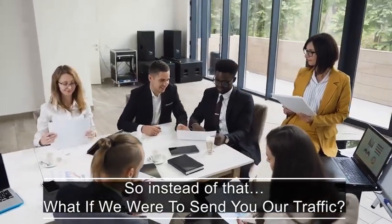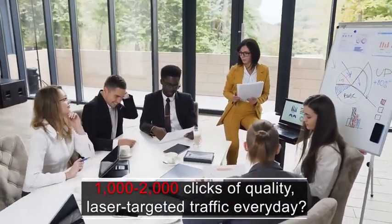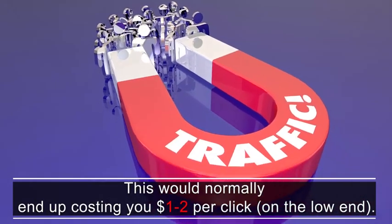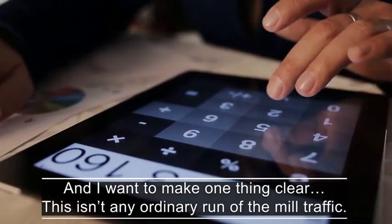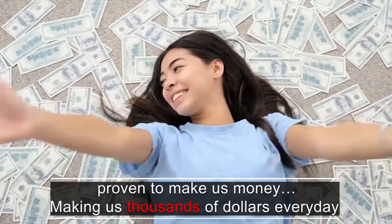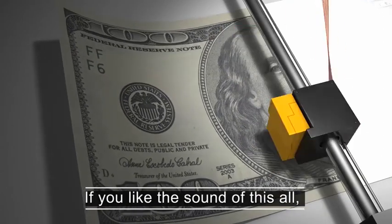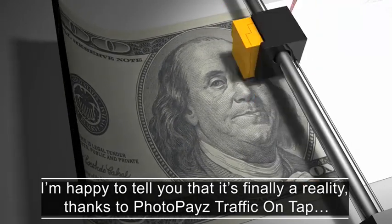So instead of that, what if we were to send you our traffic? How would you like for us to send you 1000 to 2000 clicks of quality laser targeted traffic every day? This would normally cost you one to two dollars per click on the low end. And I want to make one thing clear — this isn't any ordinary run of the mill traffic. It's traffic that's proven to buy, proven to make us money, making us thousands of dollars every day. It's pretty much a license to print money. I'm happy to tell you that it's finally a reality thanks to PhotoPay's Traffic on Tap.